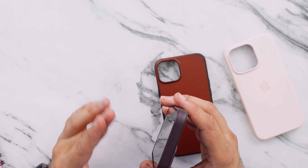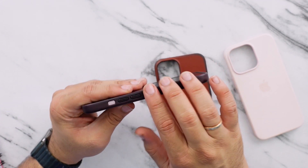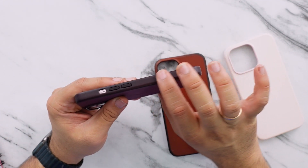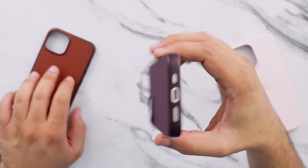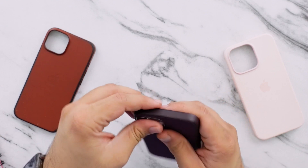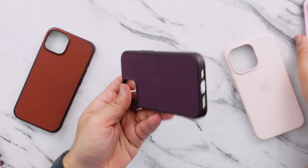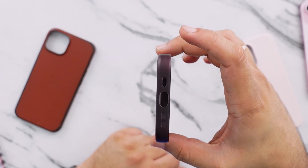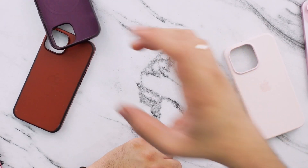The other thing I've noticed with two weeks of use is that the edges — the material and texture they went with on the sides — not great for grip. I'll just do a quick test. I'm going to pull the phone out of the case and hold it with a gentle grip on the side and see what happens to the case.